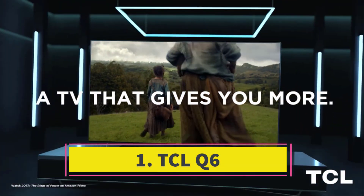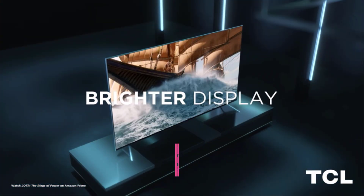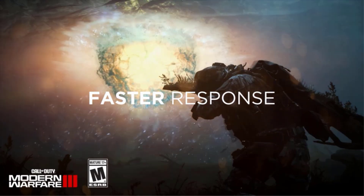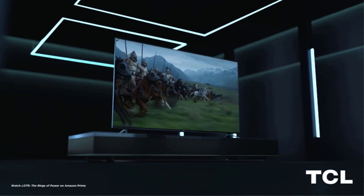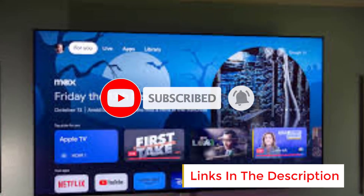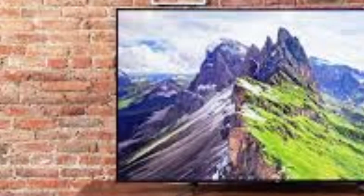Number 1: TCL Q6. The 2022 QLED model of TCL's 6 Series impressed us so much that it earned a spot in our guide. However, TCL has continued to exceed expectations with its successor, the Q6, offering exceptional value for under $1,000. Simply put, the Q6 is the TCL TV to choose unless you have highly specific needs or a very tight budget. In our tests, which included playing Nintendo Switch games and streaming 4K content from Netflix, YouTube, and other platforms, the Q6 performed exceptionally well.